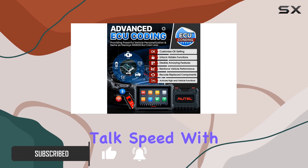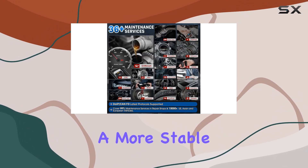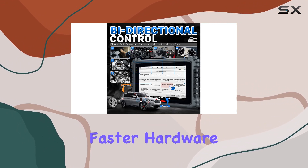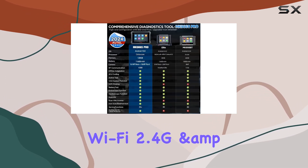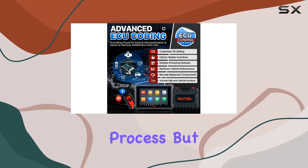First and foremost, let's talk speed. With a powerful Qualcomm 660 CPU and a more stable Android 10 platform, this scanner boasts 10 times faster hardware compared to its predecessors. The 4 plus 128 GB memory and dual Wi-Fi — 2.4G and 5G — ensure a seamless and speedy diagnostic process.